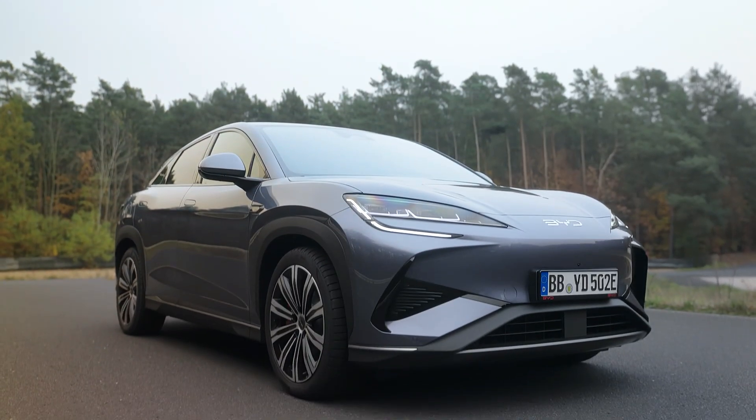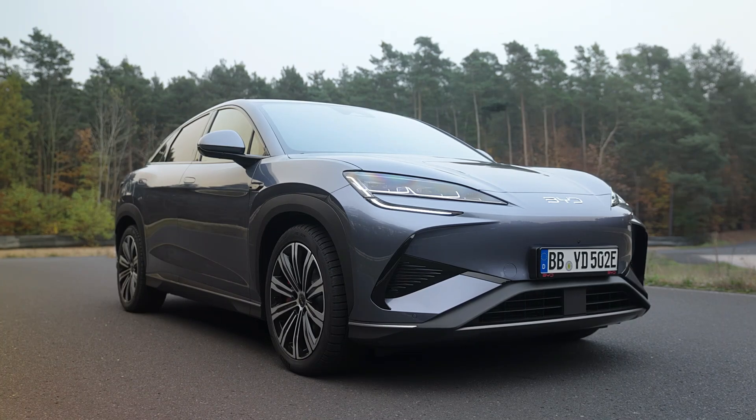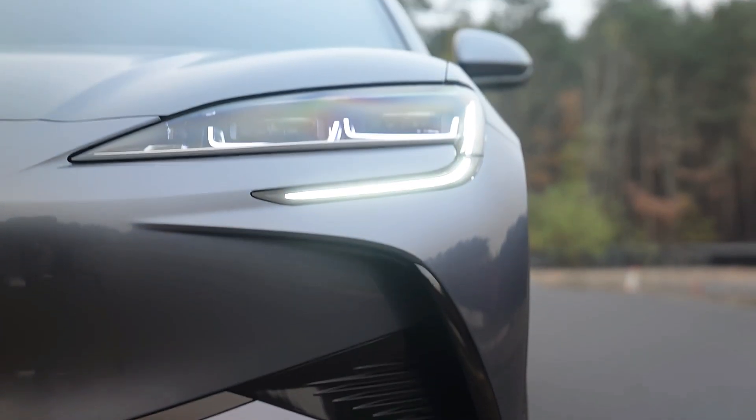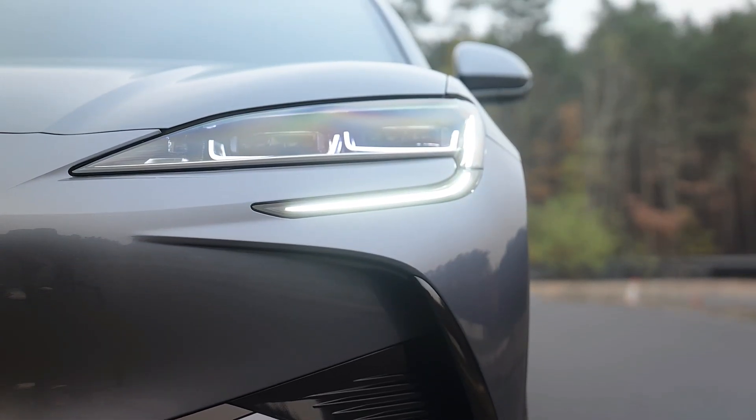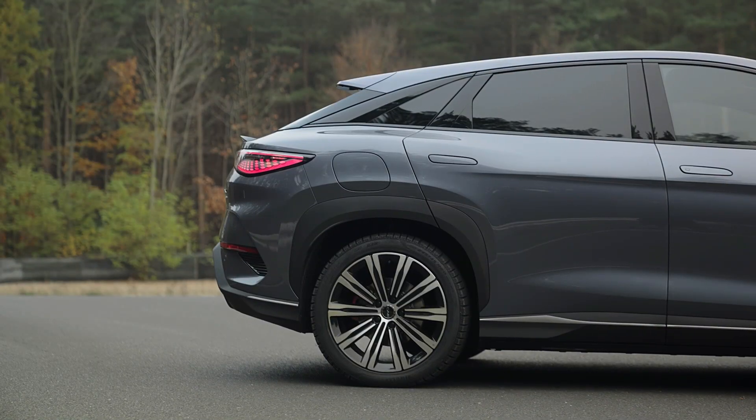The BYD Sea Lion boasts a premium design that strikes a perfect balance between ruggedness and sophistication. Its front features BYD's signature design language with a low slunk bonnet, sleek LED headlights incorporating integrated LED DRLs and an EV-specified blanked-off grille. The nose is accentuated by body lines and horizontal slats for the air vents below, which are positioned just above the gloss silver skid plate.